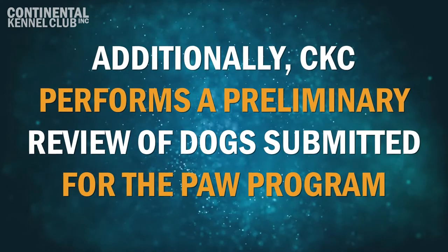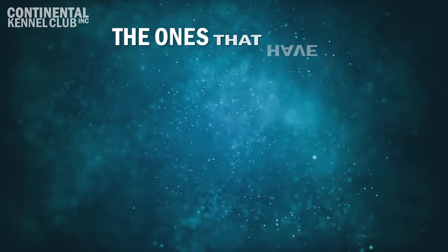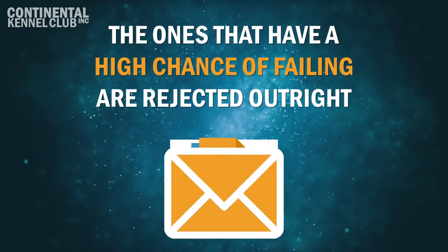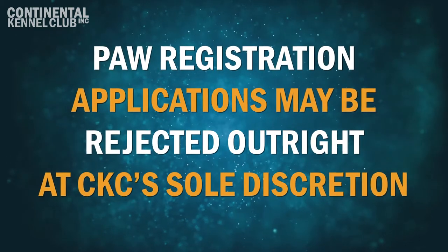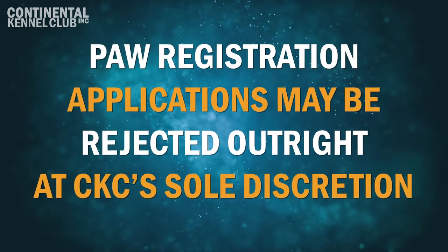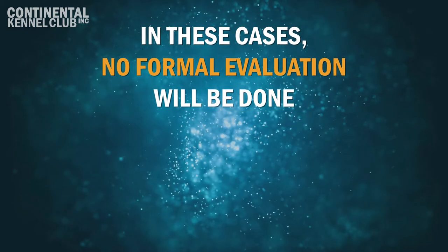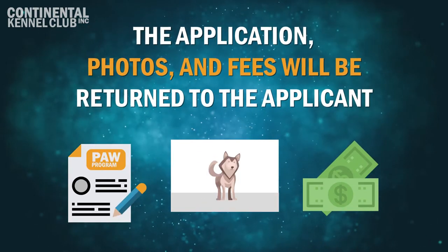Additionally, CKC performs a preliminary review of dogs submitted for the PAW Program. The ones that have a high chance of failing are rejected outright and all original documents and payment are returned to the owner of record. PAW Registration Applications may be rejected outright at CKC's sole discretion. In these cases, no formal evaluation will be done and the application, photos, and fees will be returned to the applicant.